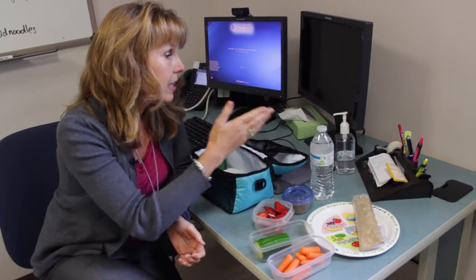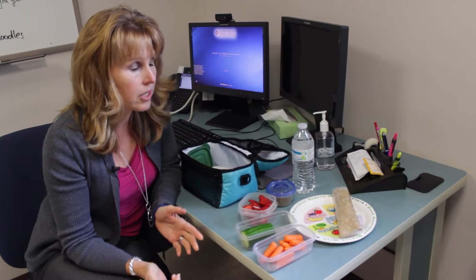And finally, a bottle of water. Try to stay away from any sugar-sweetened beverages and even 100% juice at lunch — we really don't recommend that anymore. A glass of water is all you need, or a glass of white milk would do the trick as well.